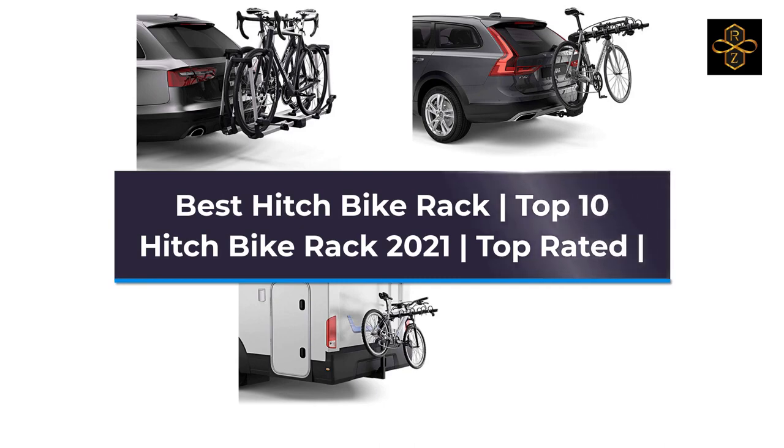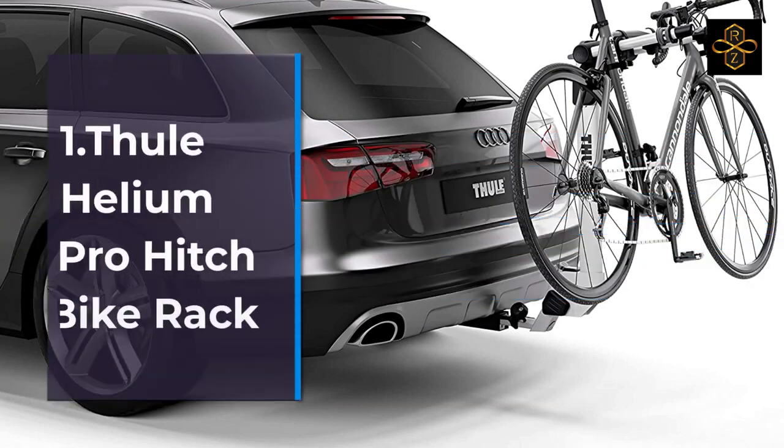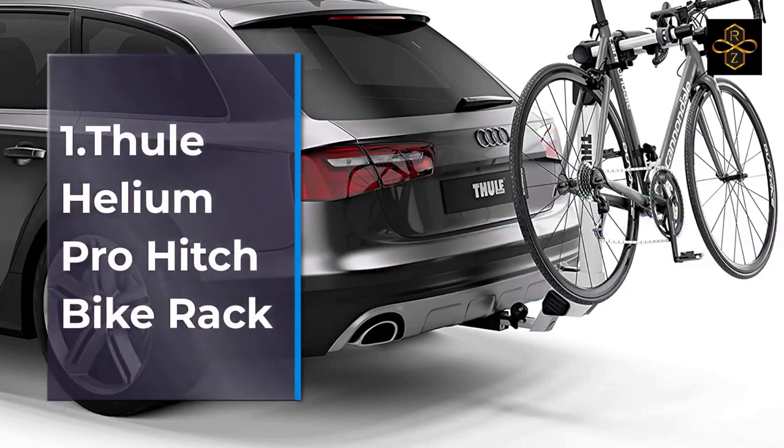1. Thule Helium Pro Hitch Bike Rack. 2. Thule Range Hitch Bike Rack, Black, 4 Bike.